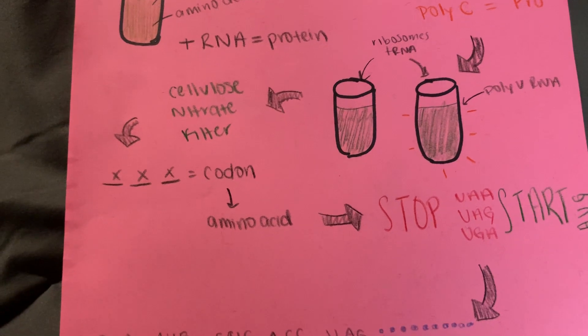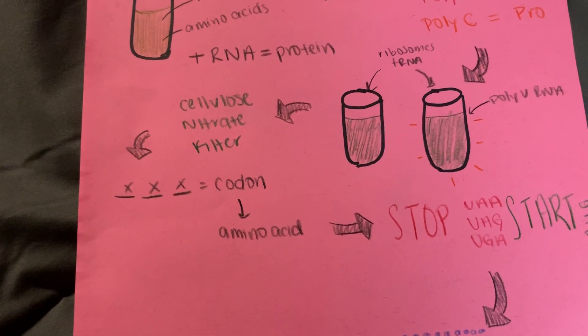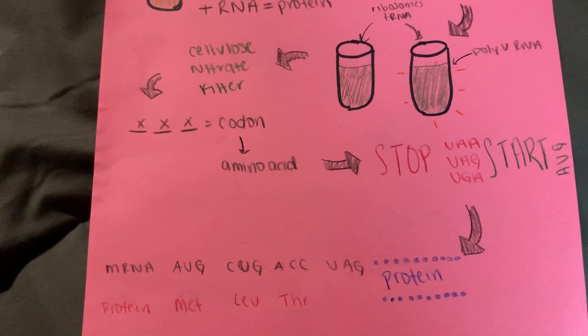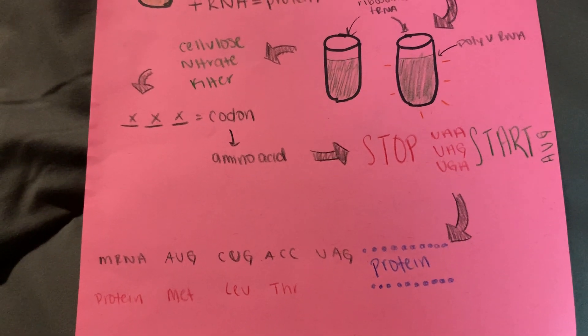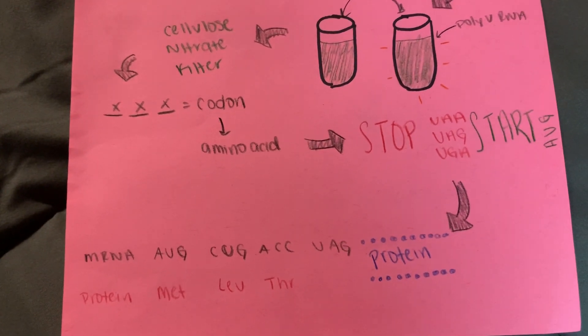The filter caught the ribosomes and allowed the fluid to pass. The two scientists found that only one of the filters was radioactive. The poly-U acted as an intermediary for the tRNAs to attach to the ribosomes, and without the poly-U there was no reaction. They concluded that a minimum of three nucleotides is required for a codon.